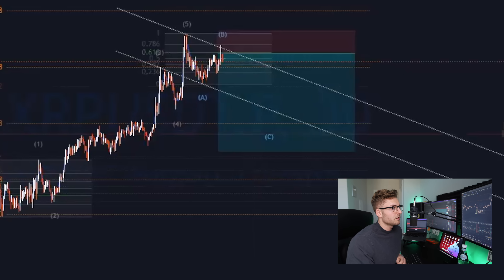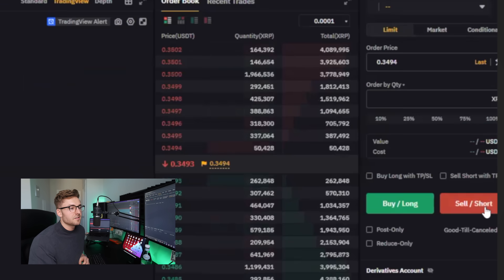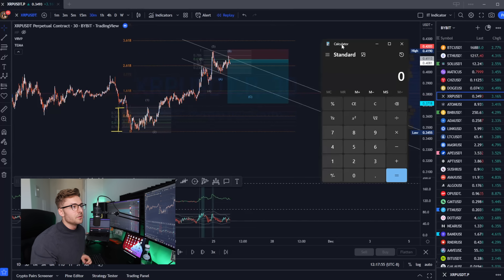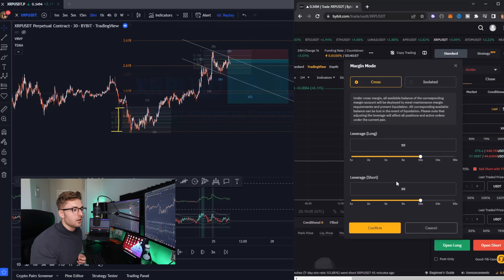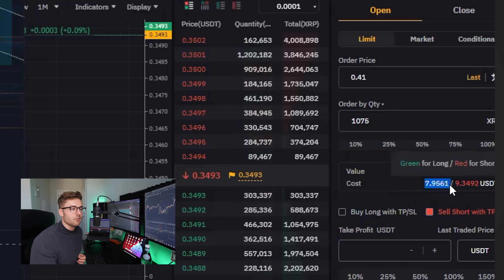I play this forward: price action comes up and gets me filled at this level, so now I'm short. On Bybit you see the sell short button — we wanted to get short at 41 cents. To find my position size, I take 0.411 subtract my stop loss value at 0.4203, which gives me this value. Take my $10 risk and divide it by that value to get my unit amount — that means I need 1,000 XRP tokens. With 10x leverage it's going to cost me $37, but I can crank this up to 50x and hit confirm. Now you can see my capital requirement for this trade is going to be $8.